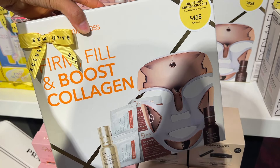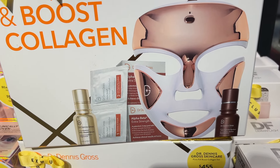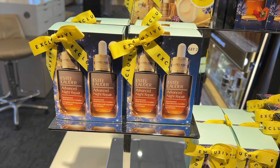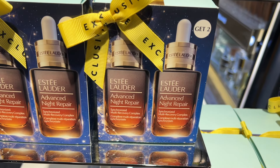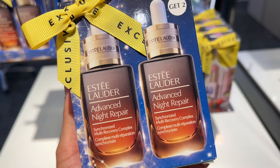Speaking of treatments you can do at home, I've talked about LED masks for years and I highly recommend you invest in one. This is a really good one, highly rated. This one is a little bundle — it's a little pricey at $455 for the sale, but you get some skincare with it as well. If you're looking to invest in a mask, I would give this one a try.